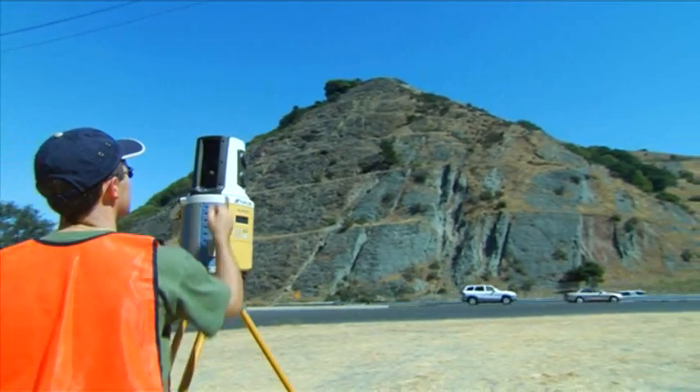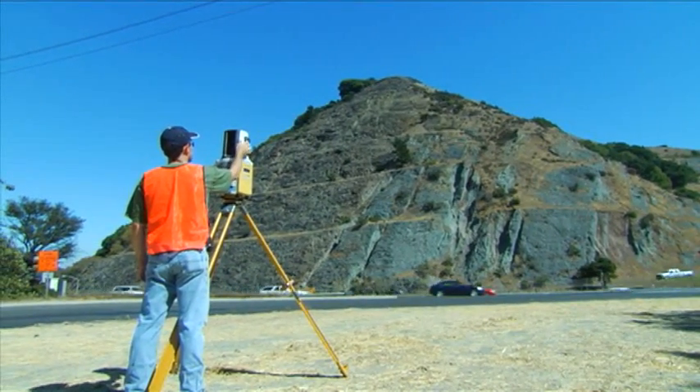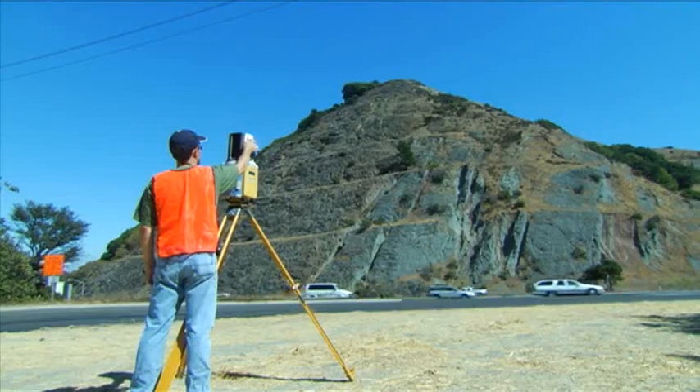TopCon has a commitment to integrating imaging technology throughout our product line — everything from a simple field data collector to a conventional total station to an imaging station and now in our new GLS-1000 high-definition laser scanner. Scans are the superior solution for many applications, including volume calculations for construction applications.